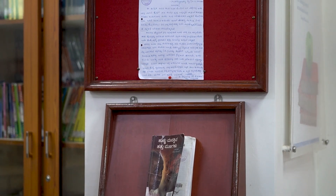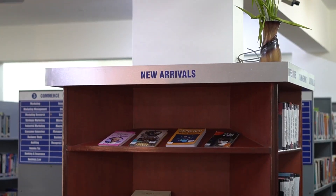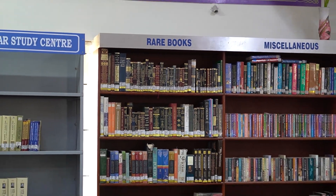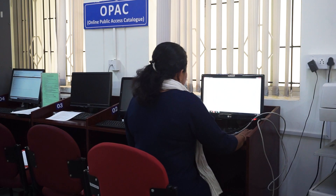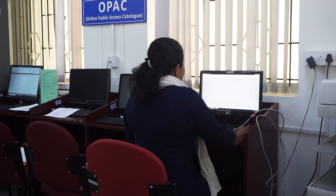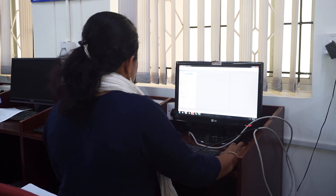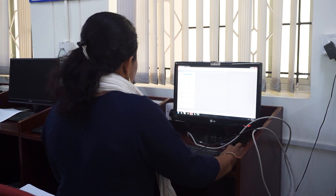We also have separate sections for displaying the book of the week, new arrivals and rare books. SCC Library is enabled with an online public access catalogue through which students and faculty members can search books online and order any title from the library.